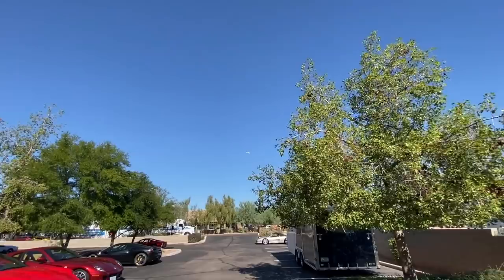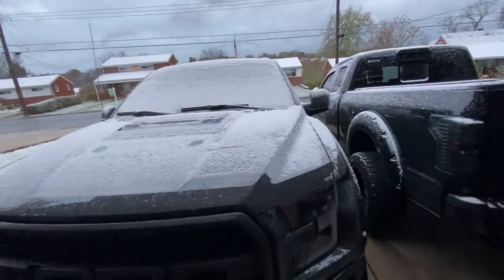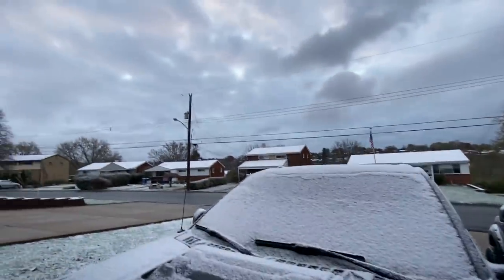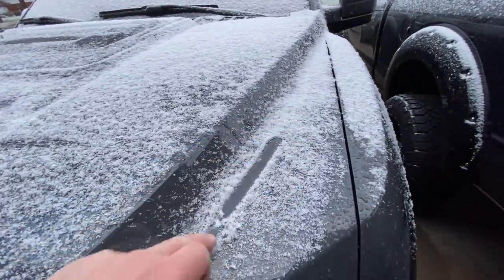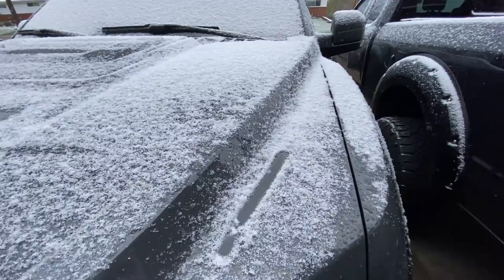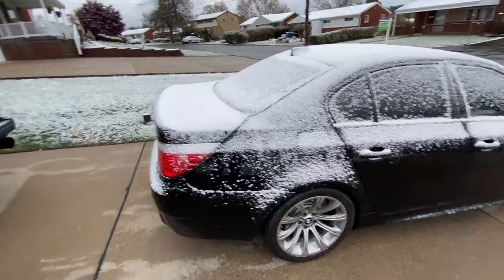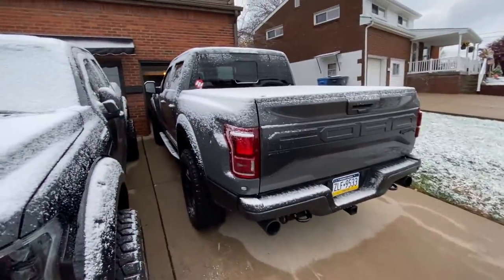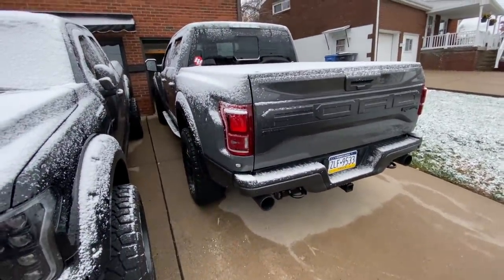I want a private jet one day. So from desert and 85 degrees and non-stop sun to 30 degrees and the first snow of the season in Pittsburgh — one snowy M5 that I was too tired to put in the garage and move the Raptor last night when we came home. Time to do that now.